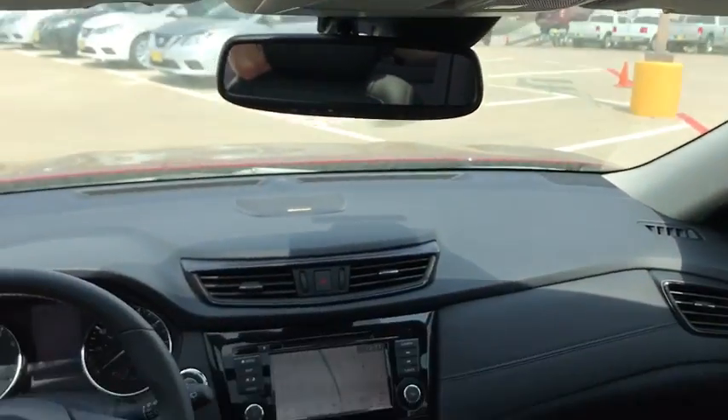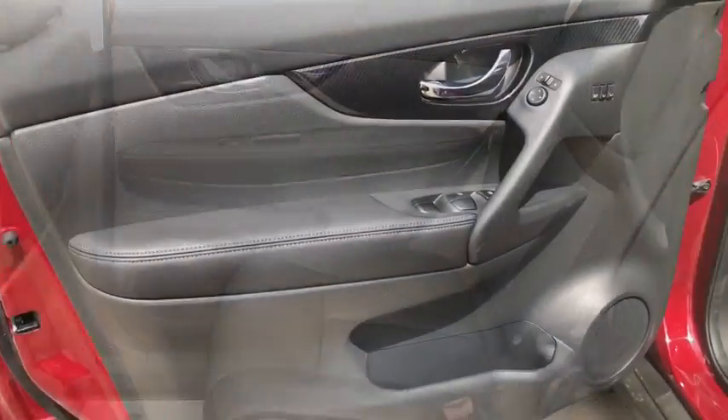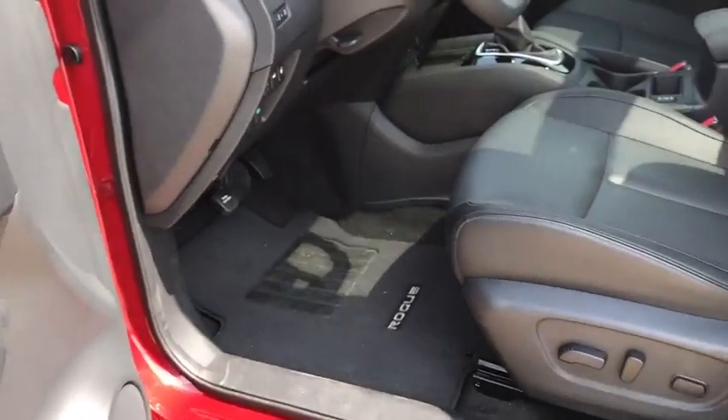Leather wrapped steering wheel, Bluetooth, adjustable steering wheel, power steering, aluminum wheels, auto dimming rear view mirror, cruise control, four wheel disc brakes, keyless start.